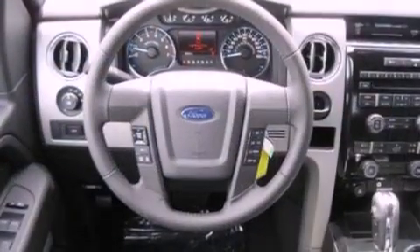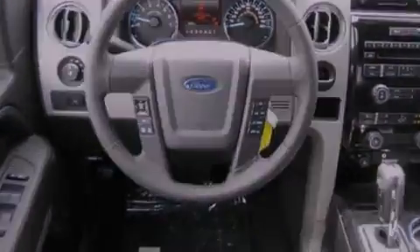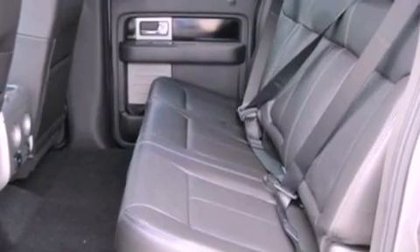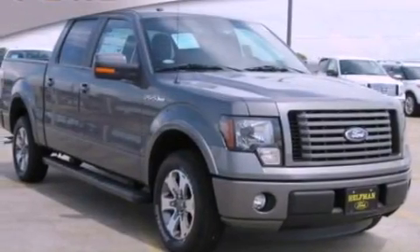Its top features include cruise control, a rear window defroster, a double wishbone independent front suspension, running boards, an engine immobilizer theft deterrent system, 12-volt power outlets, fog lamps, a low tire pressure indicator, privacy glass, and folding rear seats.